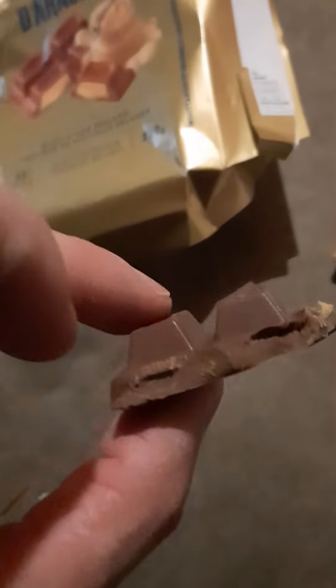You can see it there — a little bit of peanut butter right there coming out the sides. And a nice size square. It's a big bar.